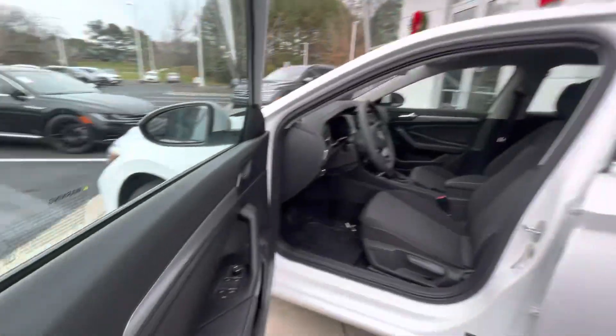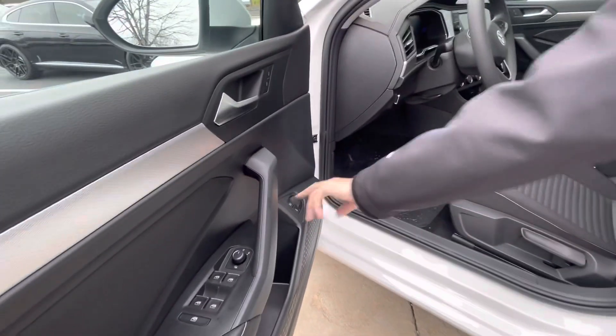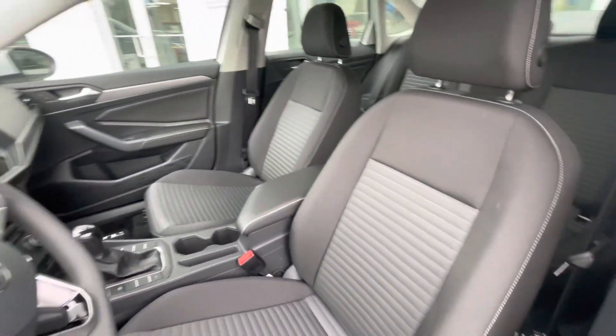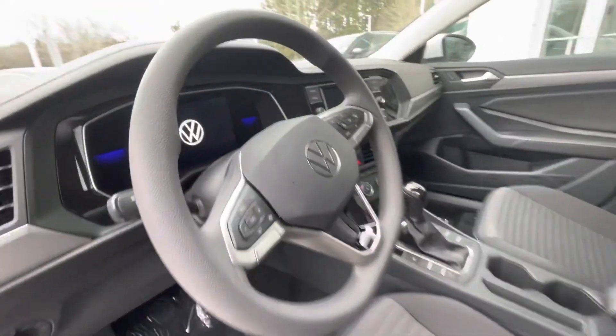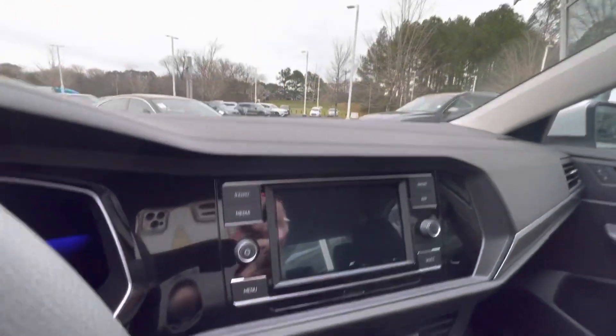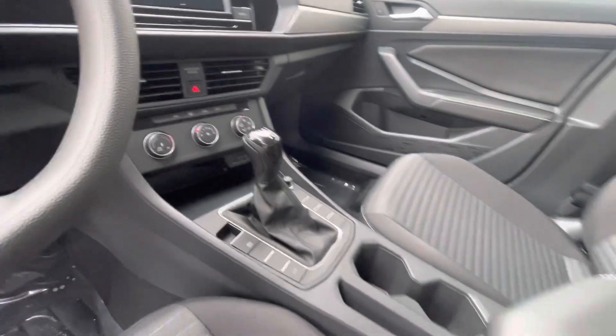When you get inside, you're going to notice you have your trunk release there, fuel release there. Apple CarPlay, Android Auto, auto headlights. You do have your digital dash now, which was only available on the SEL premiums back in the day. Now it is available on the 2023s.